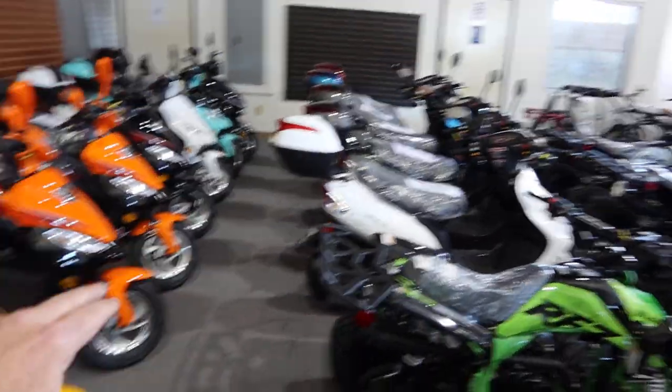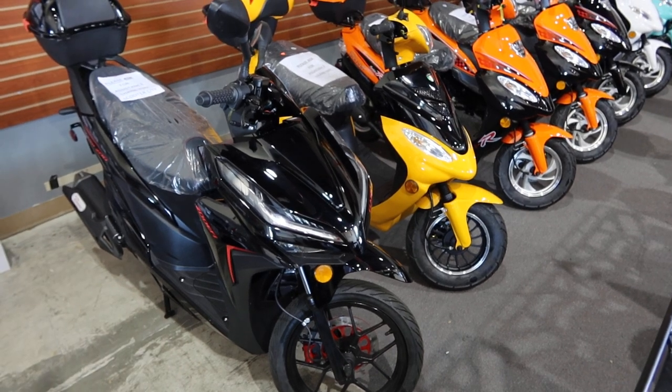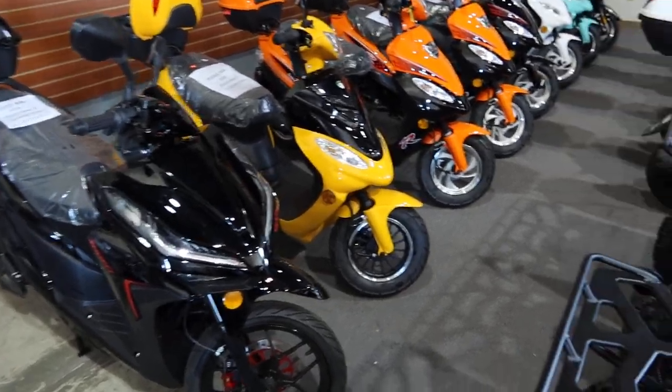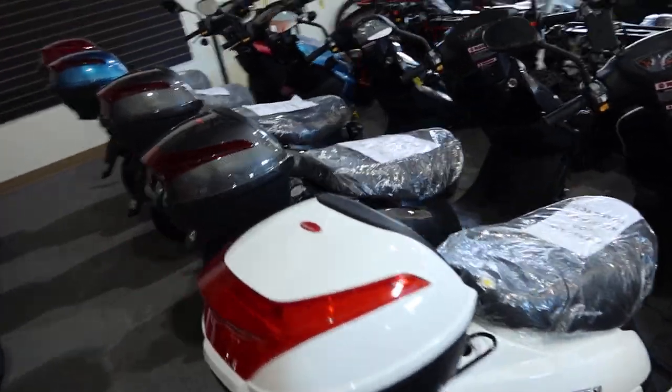Nice lineup here of moped gas scooters — we do have a 200 EFI right now for those looking for highway speeds, electronic fuel injection, called the Clash 200. You'll find it listed on ScooterATVSales.com. Got a nice lineup here of Amigo Beamer 50 mopeds.